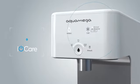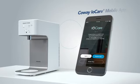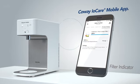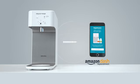Kowei AquaMega 200C is a smart system that pairs with your mobile devices. You can check the usage of the purifier and check the filter change status through the Kowei IOCare app, and you can have new filters delivered to your house automatically through Amazon Dash.